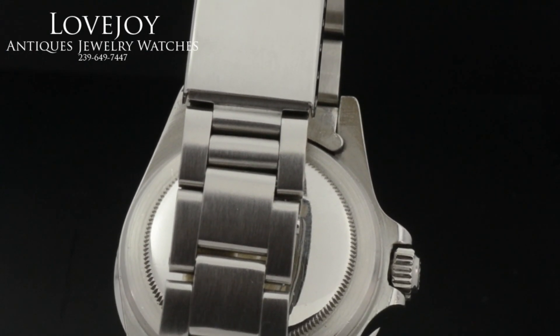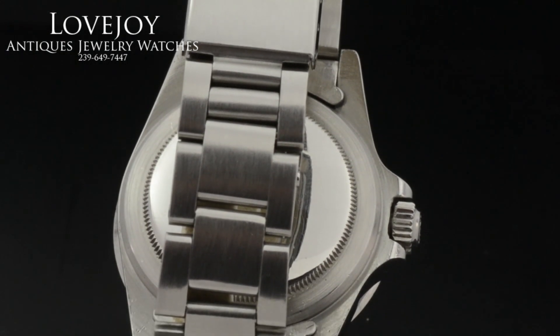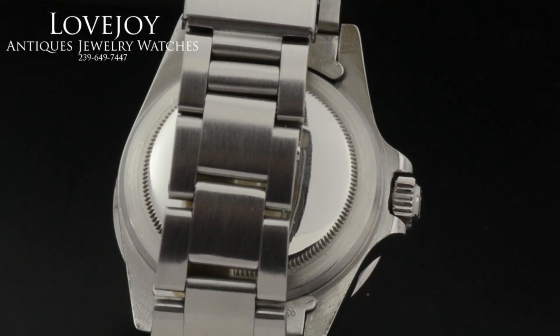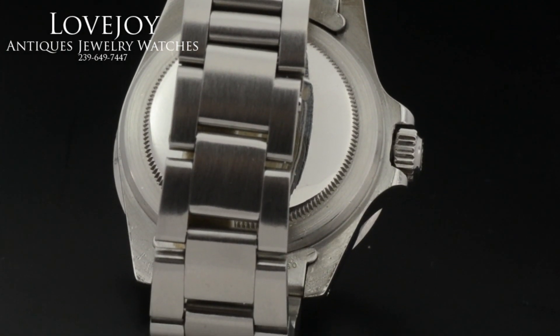I forgot to mention this is a 9 million serial number, so it places the production of the watch to approximately 1986. Thanks for watching.